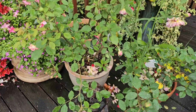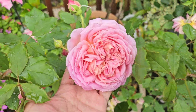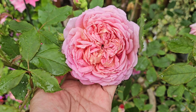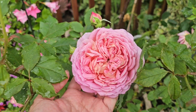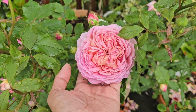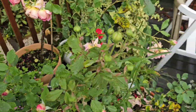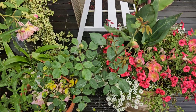Even though we're seeing some damage, we also have some beauties. This is my Jubilee Celebration — my god, I can smell the scent from here. It's producing lots of flowers which I'm really really happy about.